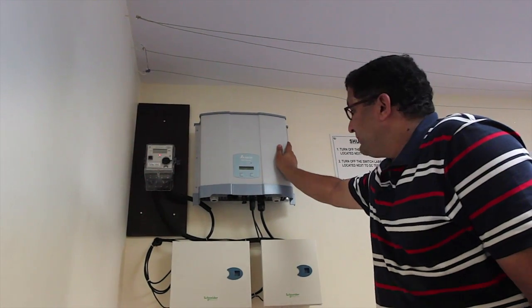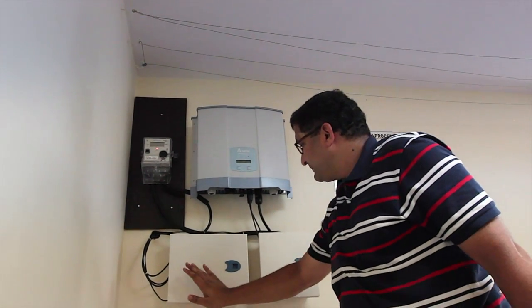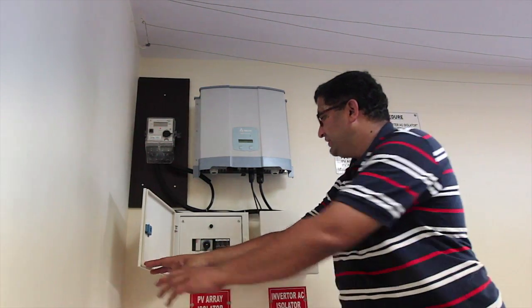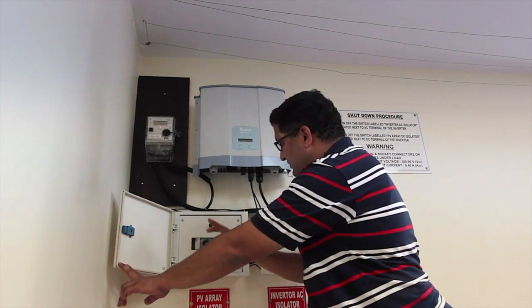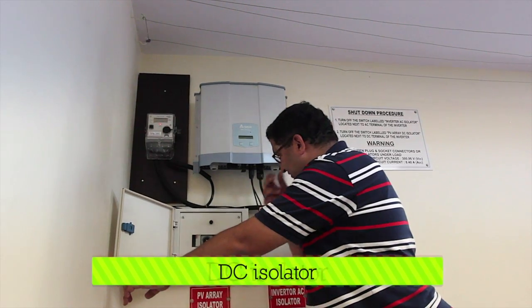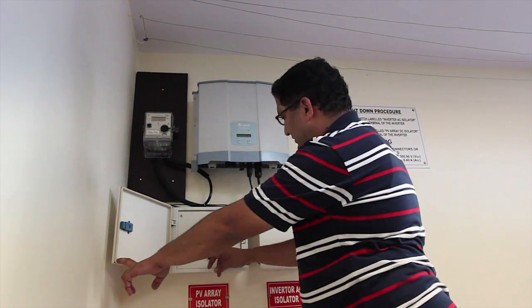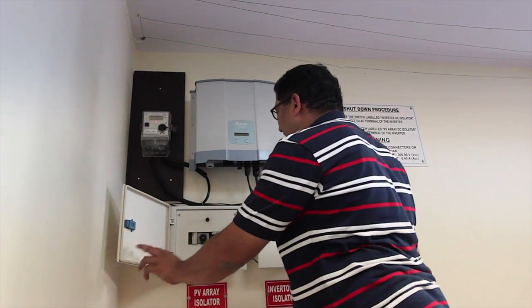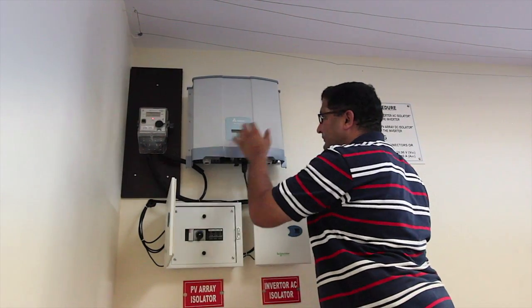The DC energy produced from the solar panel comes through this DC distribution box. Here we have a DC fuse, a DC isolator, and a DC surge protection device. There is a manual switch, and there is one more switch here as well.